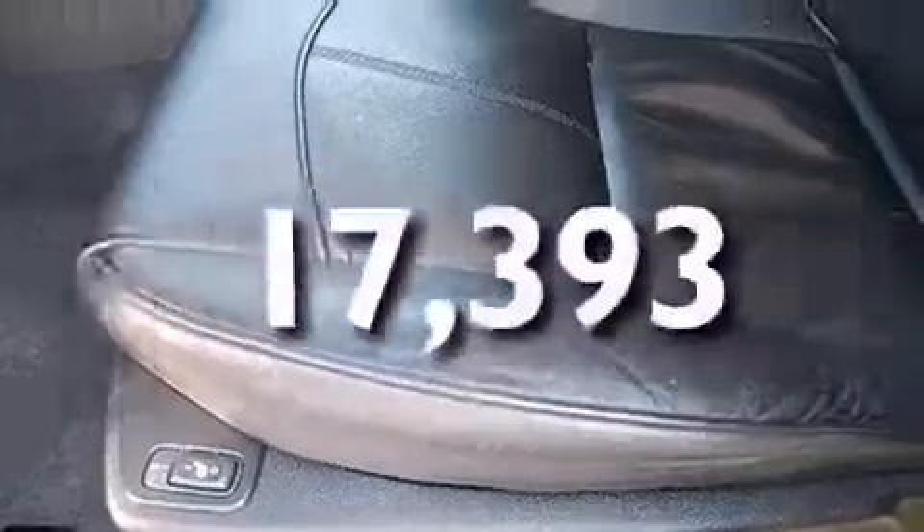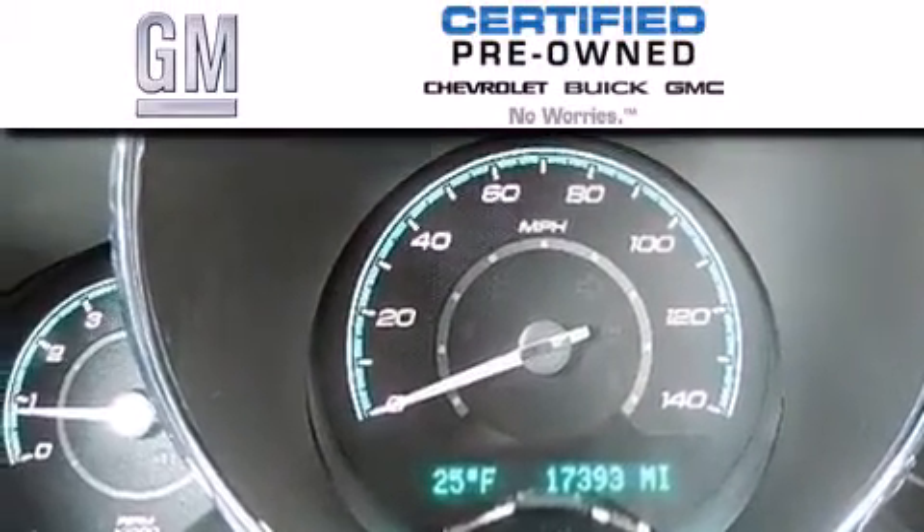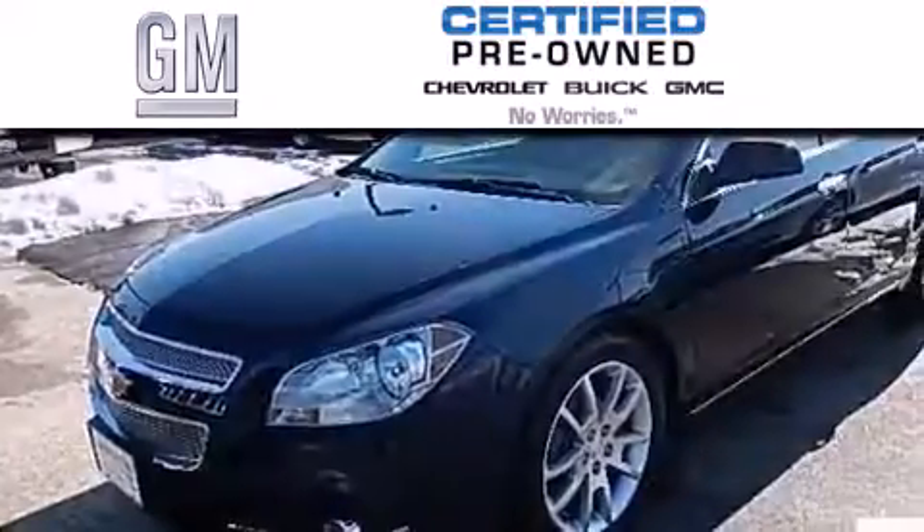This vehicle has fewer than 18,000 miles on the odometer. A GM-certified used vehicle can deliver more satisfaction and certainty than an ordinary used vehicle.